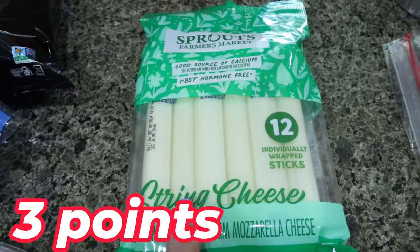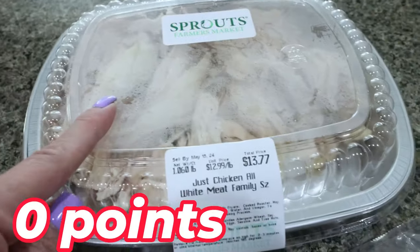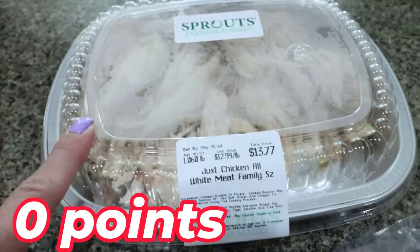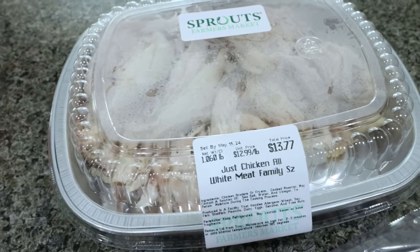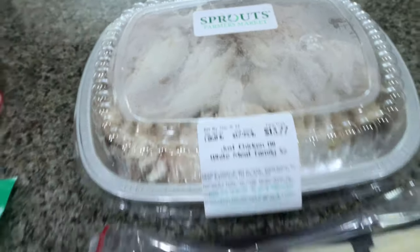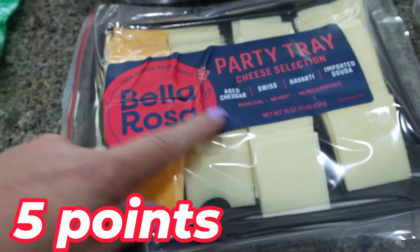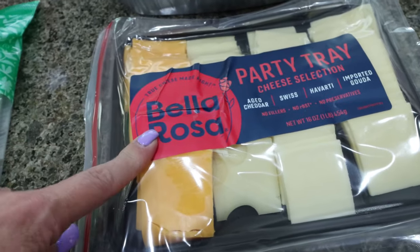I also got some string cheese because we are completely out. Some pre-shredded, ready to go, all white meat chicken, the family size — this is for Lola. I do chicken and rice for her when she's going through chemo; she doesn't eat very good, so that is one thing she will eat. I picked up this little cheese tray with cheddar, Swiss, Havarti, and imported Gouda — I thought that might be really good on the burgers also.